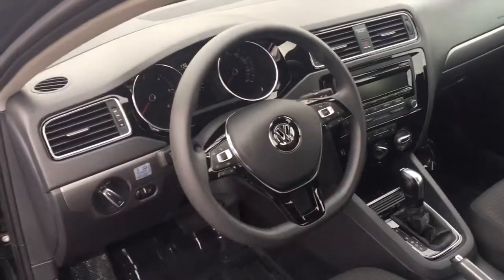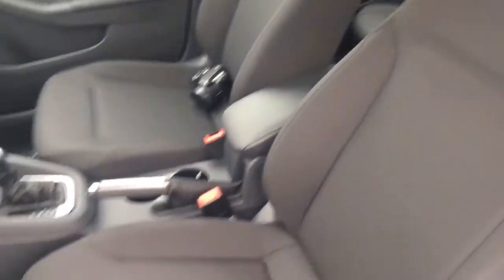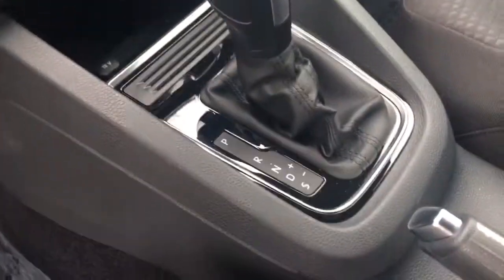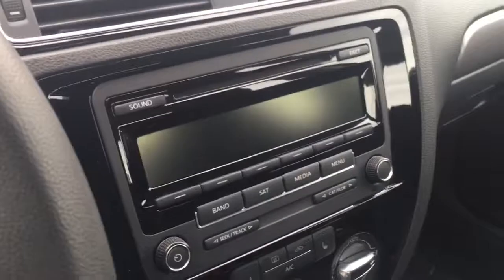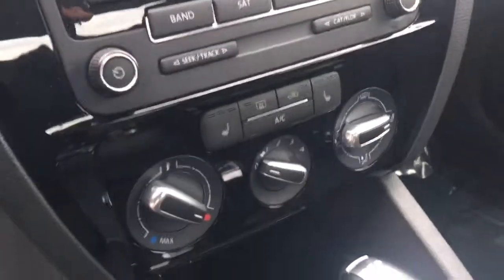Of course you've got your steering wheel controls, hands-free operation for Bluetooth or your iPhone. It's got 9,300 miles on it — can you see that? That's awesome. Really nice cloth seats, very good condition. Automatic transmission with manual mode.